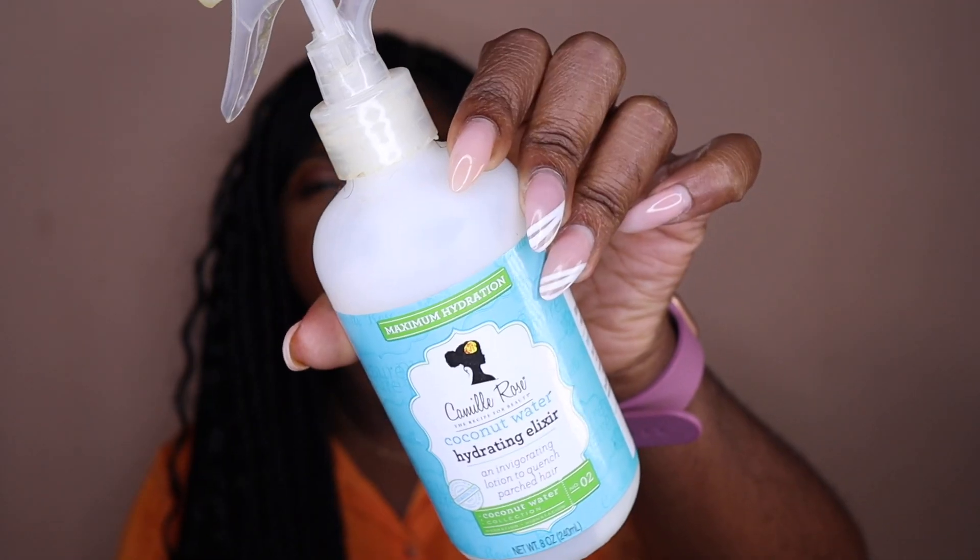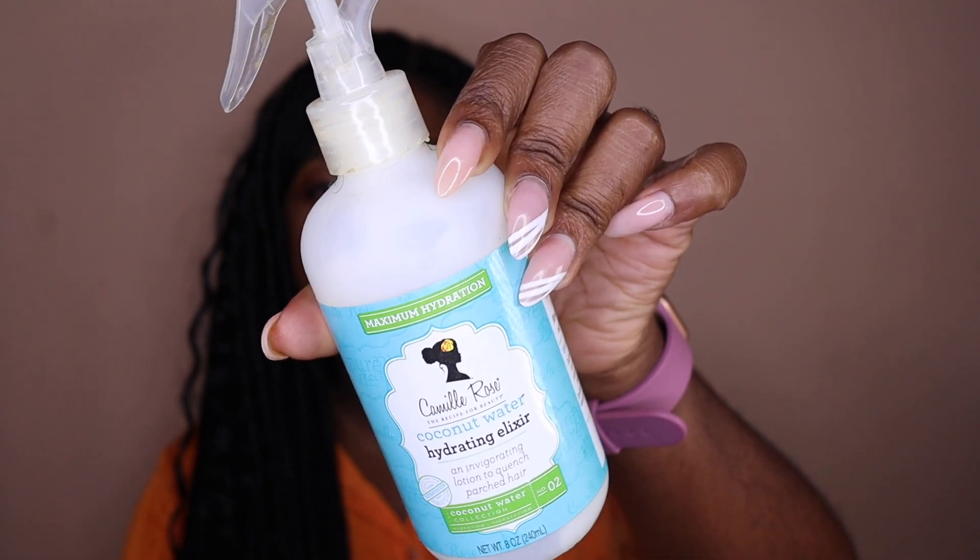This is the Camille Rose Coconut Water Hydrating Elixir — kind of like a spray leave-in. I did enjoy this, but I'm not really a spray leave-in type of gal unless I'm in a protective style. So I will not be repurchasing because it's just not a part of my natural hair routine.